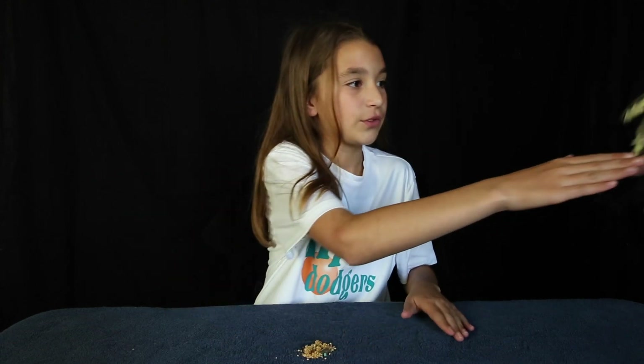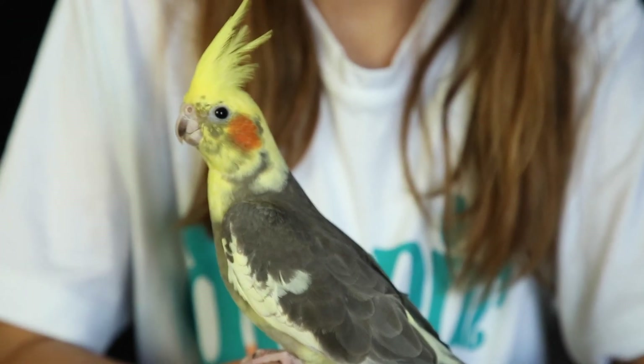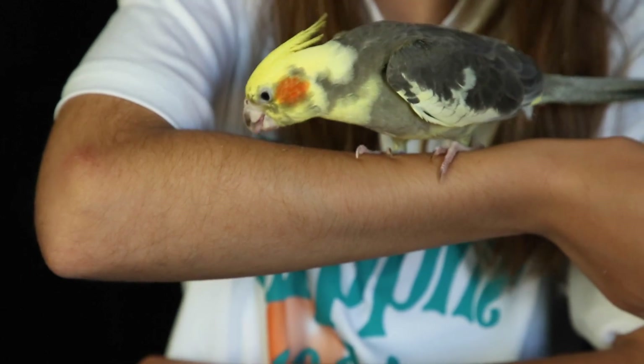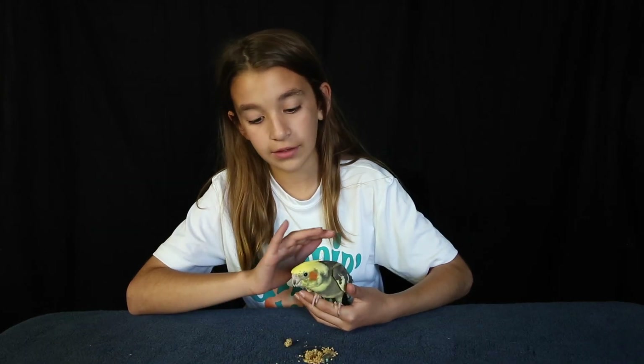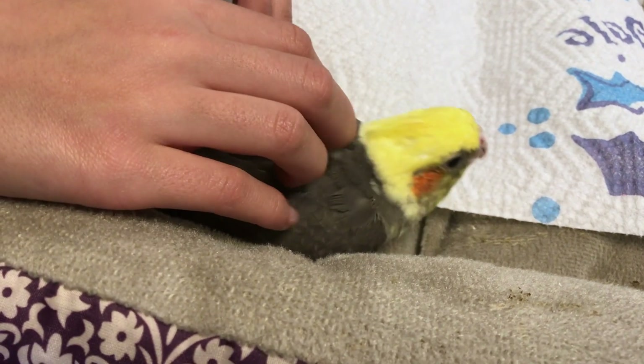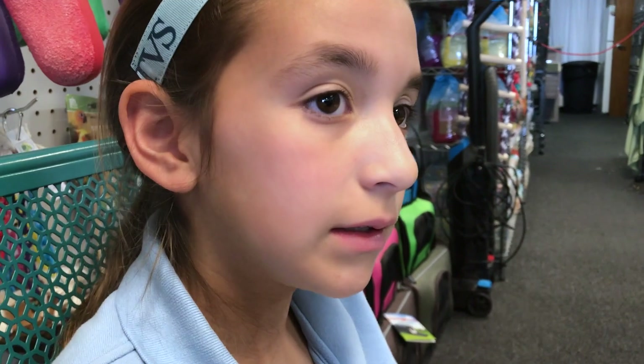This is my pet bird, Pepper. I just got him the other day for my birthday. He is a cockatiel, and on May 1st he will be three months old. He doesn't mind me petting him or anything. We just got him Wednesday.